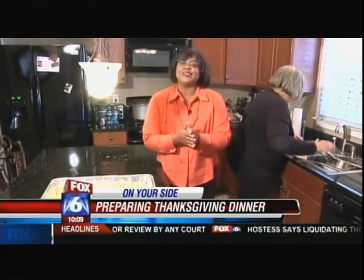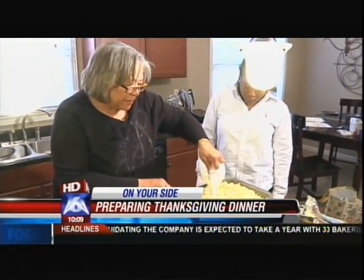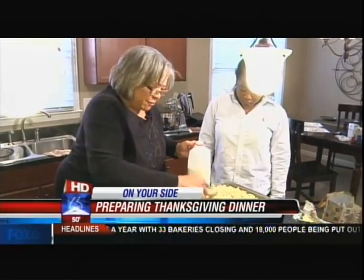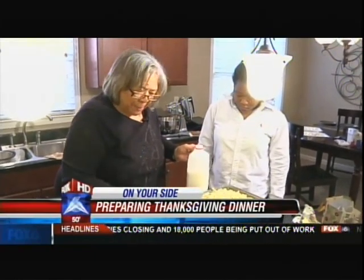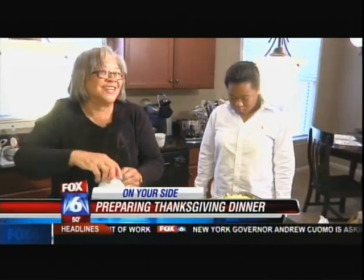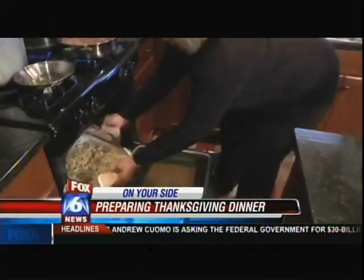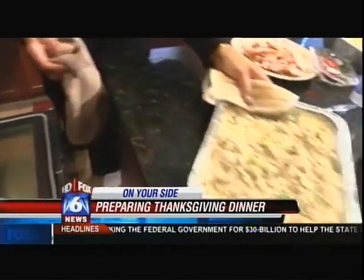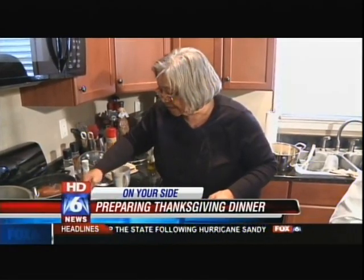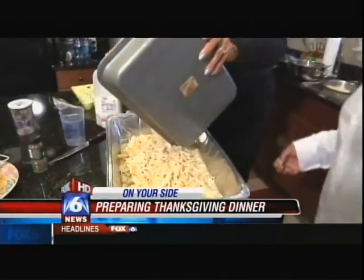No measuring cups or spoons or recipes laid out anywhere. That's because all the good stuff's right up here. I was taught by my mom and grandmom, and we didn't do a lot of measuring — it was a pinch, a dab, a thumb, a handful. Although there are many who are thankful for her cooking, she's also thankful this holiday — celebrating with family and friends and giving thanks for having family and friends. Rhonda Robinson, Fox 6 News, on your side.